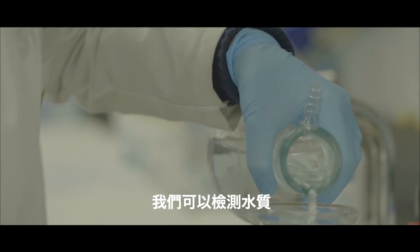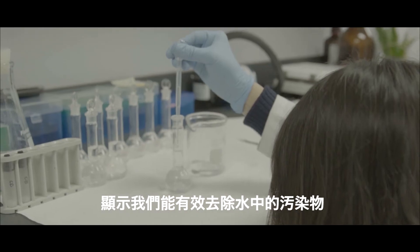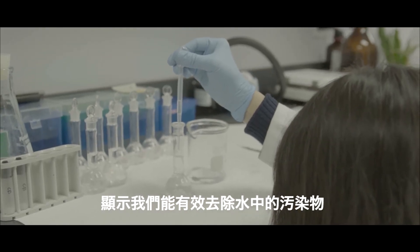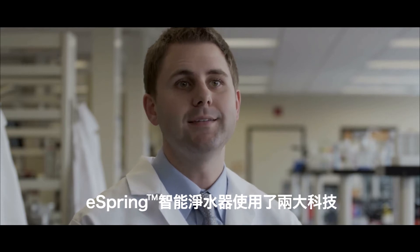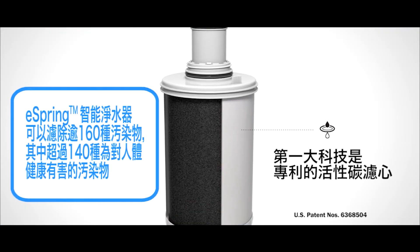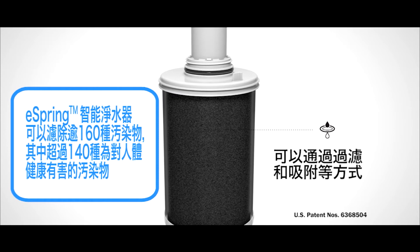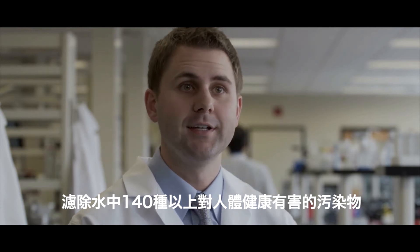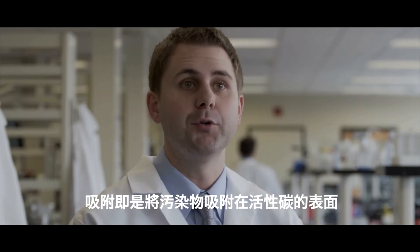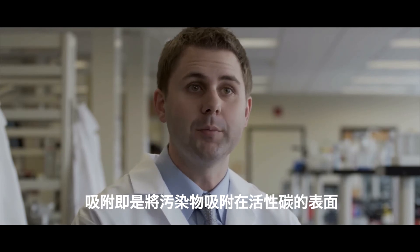We're able to test water and provide claims and substantiation, showing that we can effectively reduce contaminants. The eSpring water treatment system works on two main technologies. The first is our patented pressed activated carbon block, which is able to filter over 140 potential health effect contaminants by both physical filtration as well as adsorption — the principle of drawing out and adhering contaminants to the walls of activated carbon.